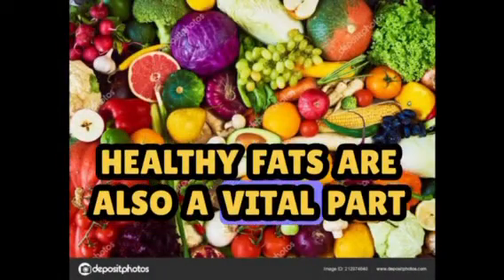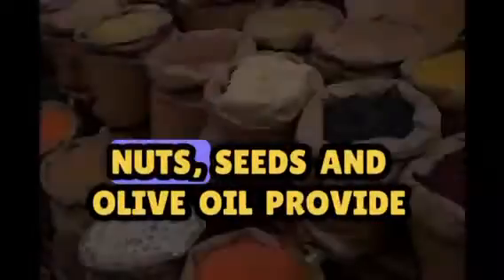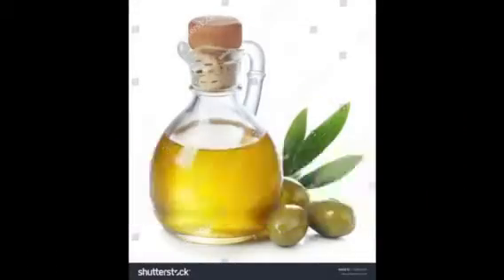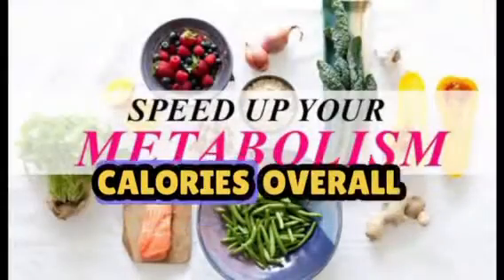Healthy fats are also a vital part of the equation. Foods like avocados, nuts, seeds, and olive oil provide satiety, making you feel fuller for longer periods, which can lead to consuming fewer calories overall.